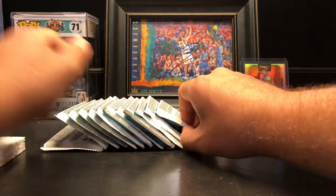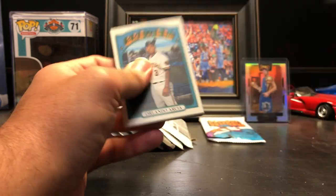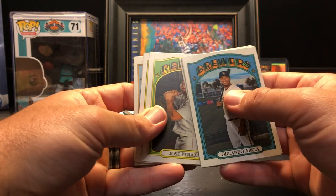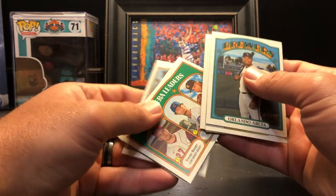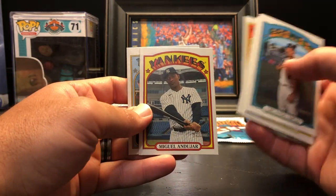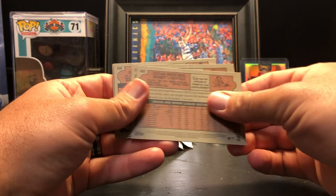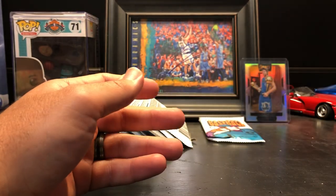I'm not sure we're going to be able to top that auto, but let's keep going. Next pack: Orlando Arcia, Dustin May, Tyler O'Neill, Jose Peraza, Oscar Mercado, 2020 NL ERA leaders, Ronald Acuna in action — that's a nice one — Miguel Andujar, and Jake Cave. Oscar Mercado is a high number short print. All right, more base.